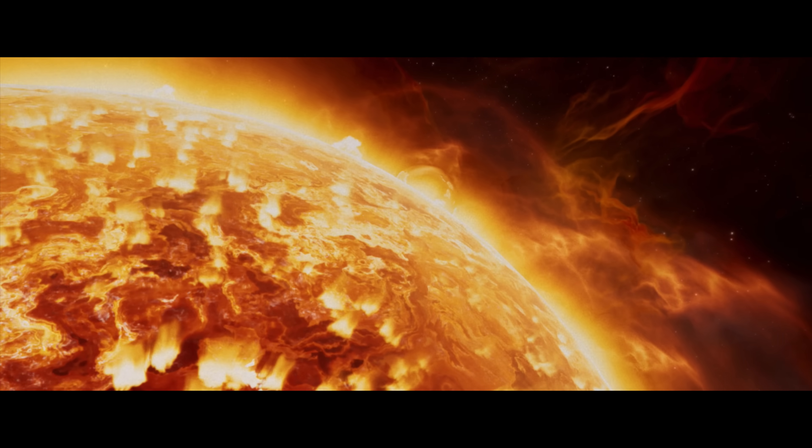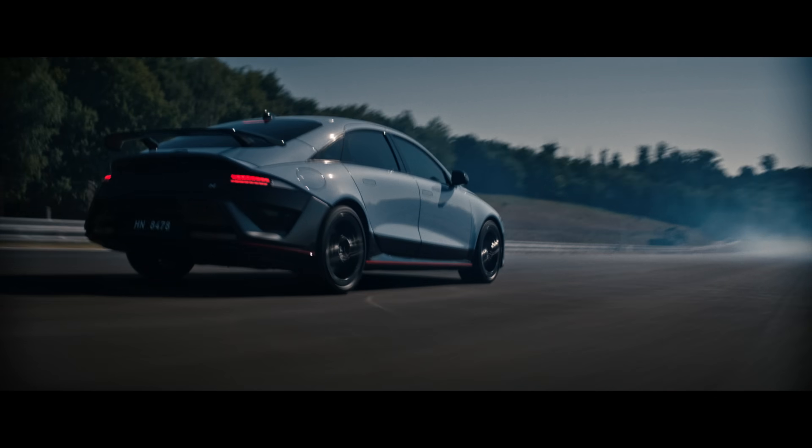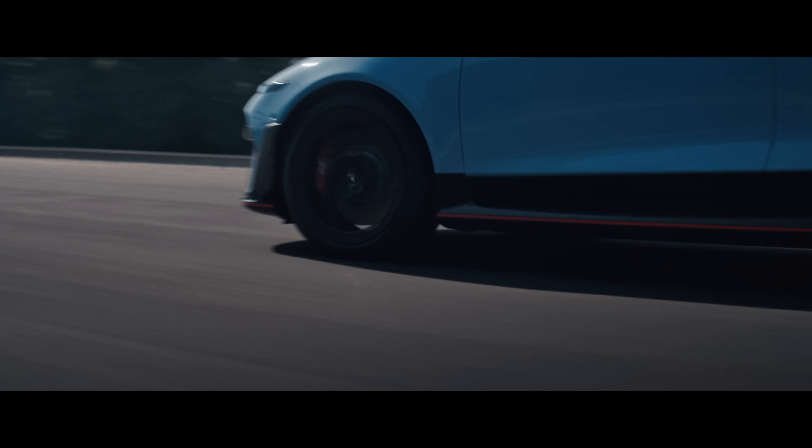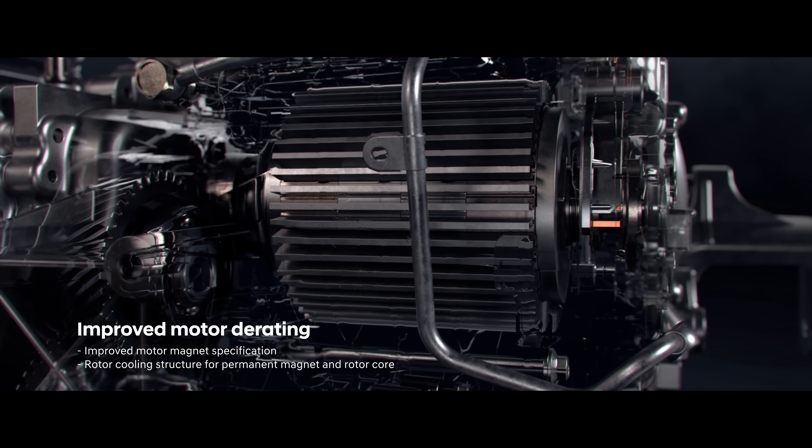How you manage heat reveals the true capabilities of a high-performance EV. IONIQ 6N ends the compromise between power and heat. With a powerful 650 PS output,